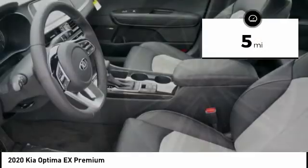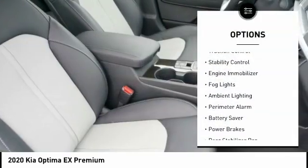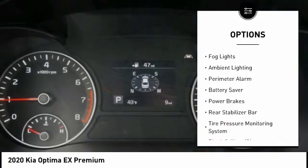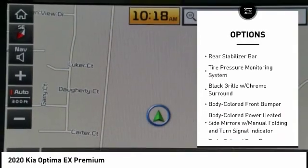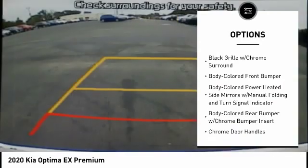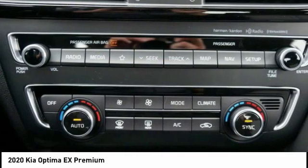This vehicle has less than 100 miles. Here are some of this vehicle's great options: traction control, stability control, engine immobilizer, fog lights, ambient lighting, perimeter alarm, battery saver, power brakes, rear stabilizer bar, and tire pressure monitoring system.